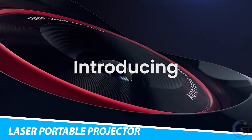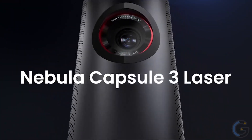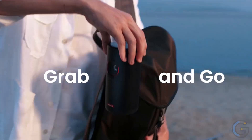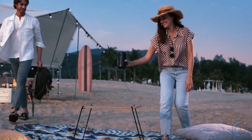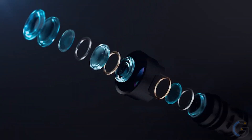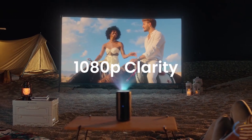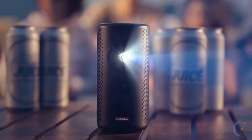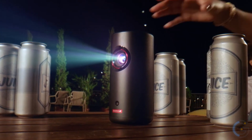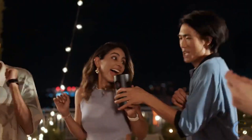Anker Nebula Capsule 3 Laser Portable Projector. Enjoy your movie content comfortably on the go with the Anker Nebula Capsule 3 Laser Portable Projector. This tiny projector uses a laser to display 300 ISO lumens in 1080p HD. Additionally, the compact design makes it super easy to carry around. In fact, you can actually carry this projector in the palm of your hand. Thanks to the 52-watt-hour battery, the projector can play one full movie at stretch for up to 2.5 hours without any disturbance.